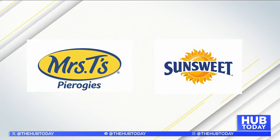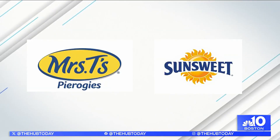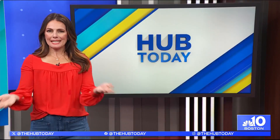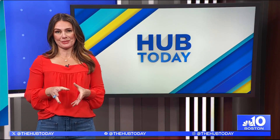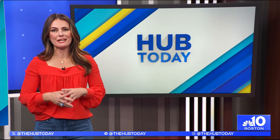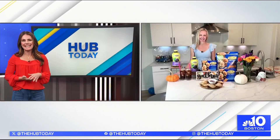The following segment is brought to you by Mrs. T's pierogies and the Amazing Prune with elderberry. Our taste preferences change with the seasons, and so should the nutrients we focus on. Here with favorite ideas for fall is registered dietitian and author, Carissa Galloway.